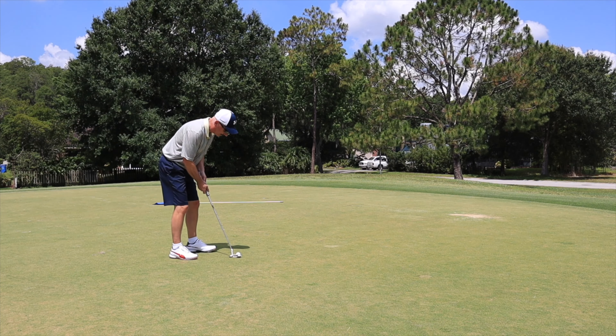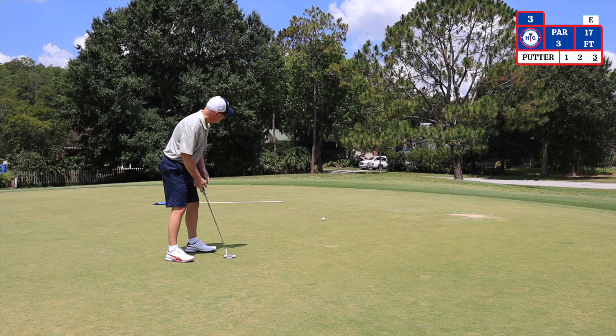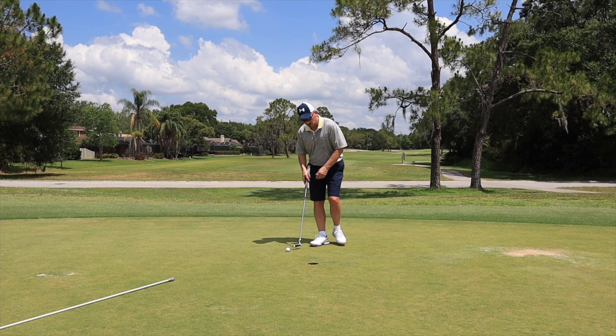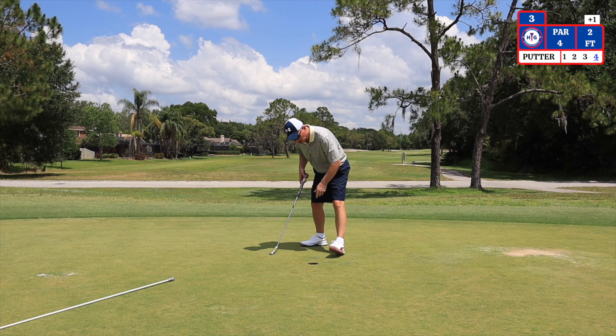I have a 17 foot putt for par. A two foot putt for bogey. On to number 4.